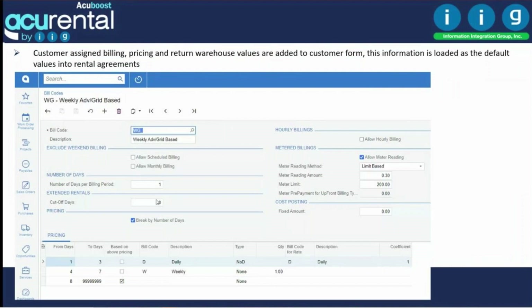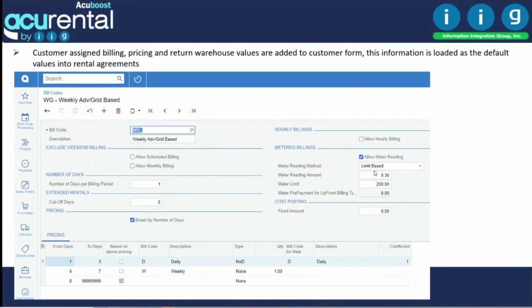This is how you define your bill codes. A bill code can represent a certain number of days, one week, or one month. You can also set up tiered billing — for example, charging daily for days one through three, weekly for days four through seven, and following a defined rule after that. You can also have meter-based billing, including unlimited meter use or billing beyond a set number.